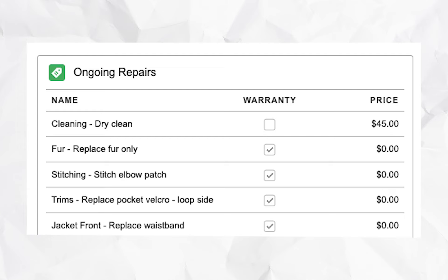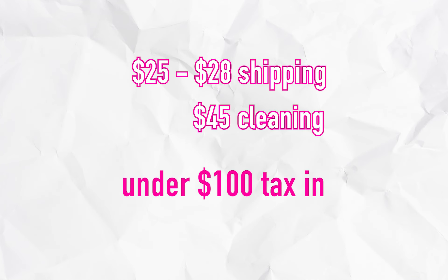First you have to pay for the cleaning — that's mandatory, because they want to clean before repairing anything. Mine was the fur, the stitching, the trim and trimming. All in, it cost me under a hundred dollars. You also have to ship your coat to them, which cost me around $26 — it depends on the length of your coat. Mine was the Chilliwack; a longer version might cost more.